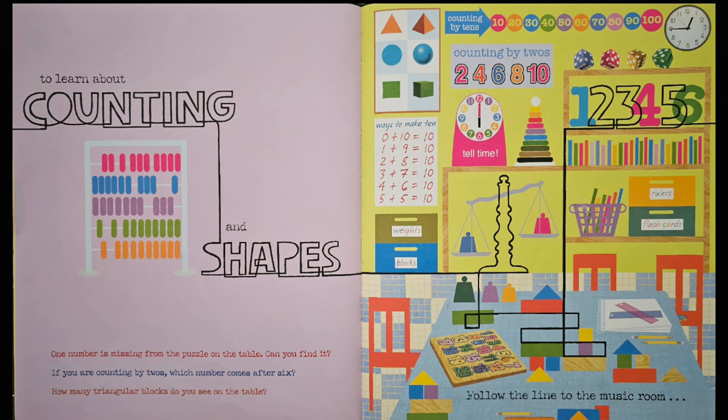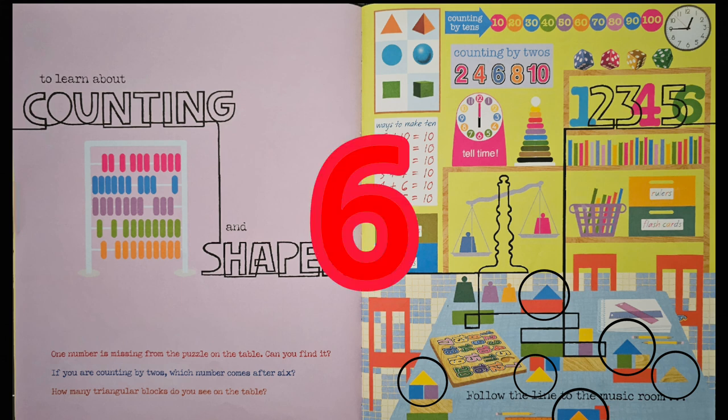If you are counting by twos, which number comes after six? Let's look at the chart: two, four, six, eight. Great job. How many triangular blocks do you see on the table? Let's count: one, two, three, four, five, six. Looks like there are six triangular blocks on the table.